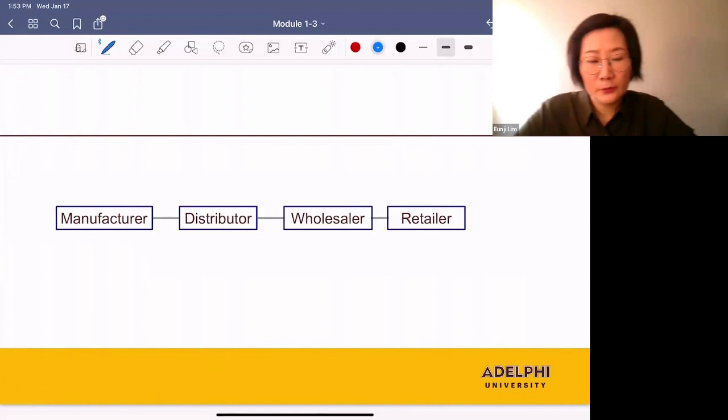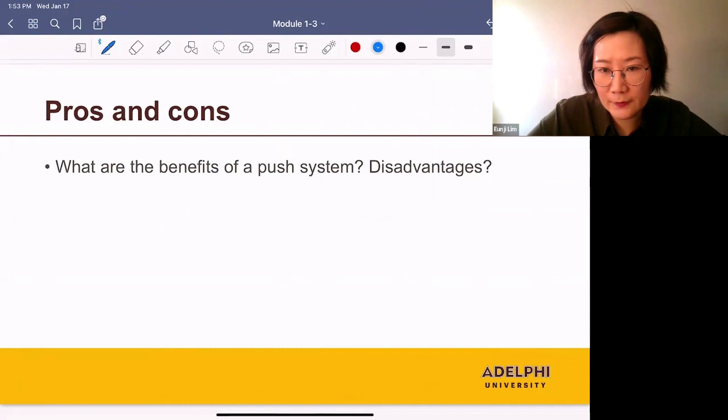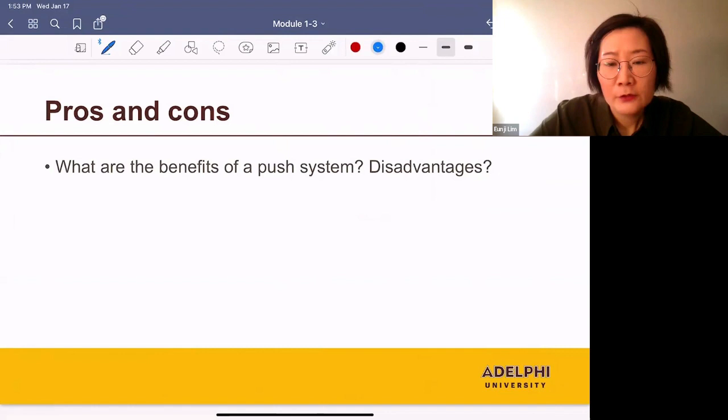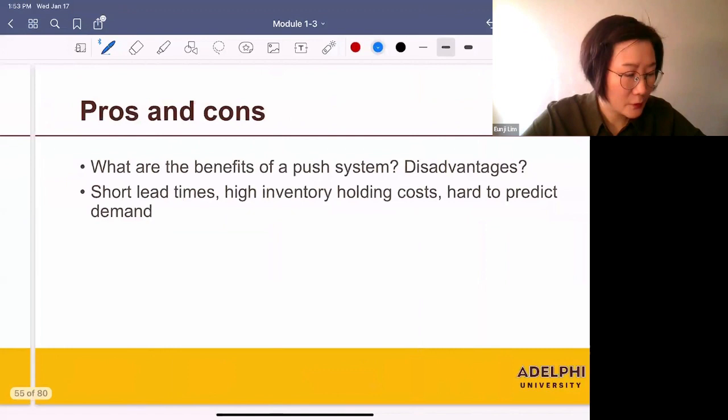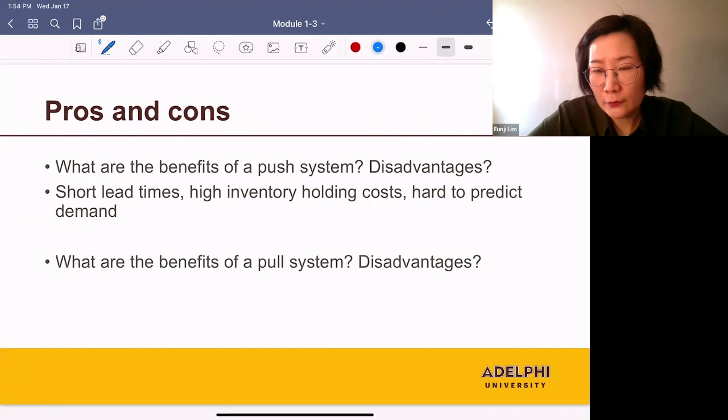So what are the pros and cons of each system? In a push system, we fill orders from inventory so customers don't have to wait long — short lead time is a benefit. However, holding inventory means the cost of holding inventory is high, which is a disadvantage. Also, it's sometimes very hard to predict demand — another disadvantage. In a pull system, we are not holding any inventory, so the cost of holding inventory is low, which is a benefit. But we produce after receiving an order, so the wait time is long — that's a disadvantage.